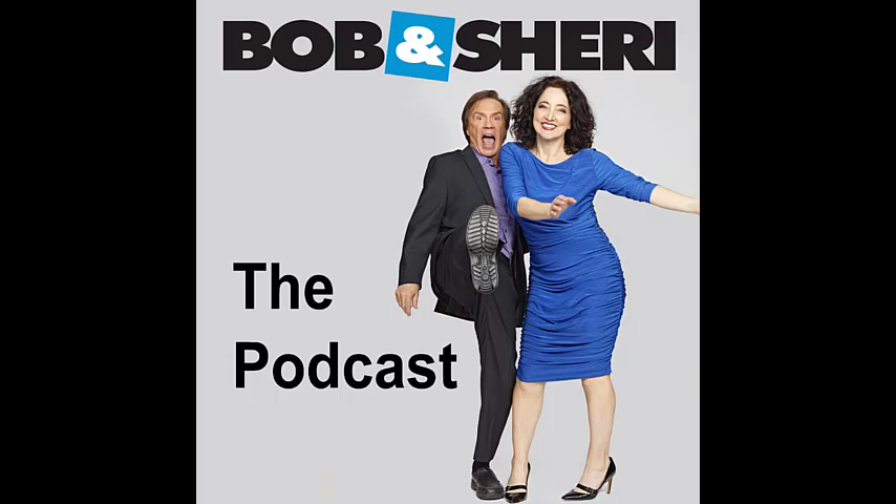Bob and Sherry, sponsored by Bank of America Customized Cash Rewards Credit Card — earn three percent cash back on online shopping. Here's Bob and Sherry. Now broadcasting from the palatial Bob and Sherry studios, it's Bob and Sherry.